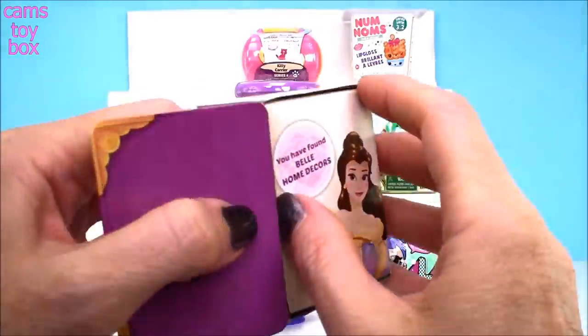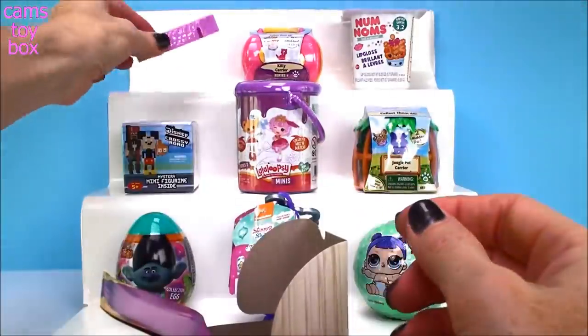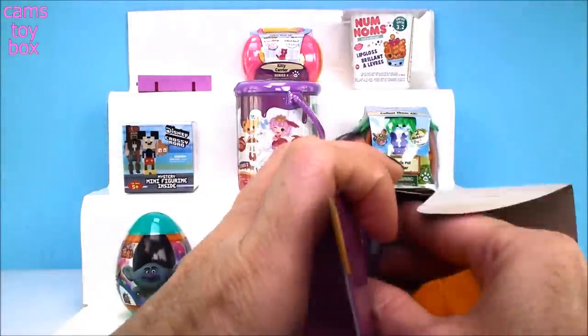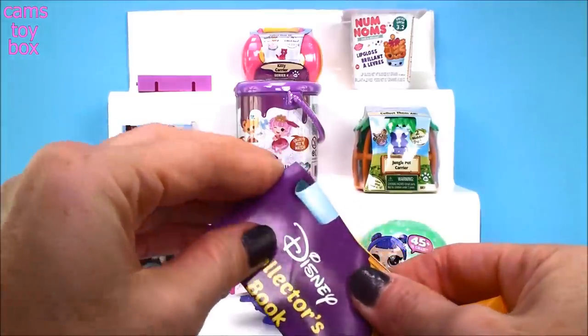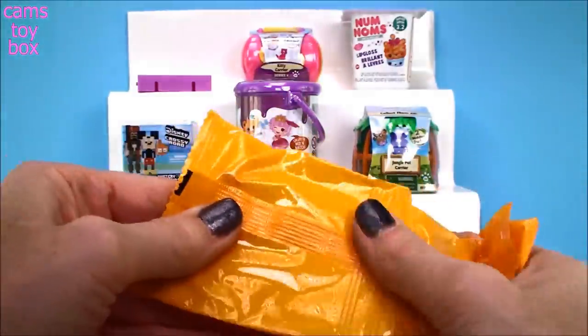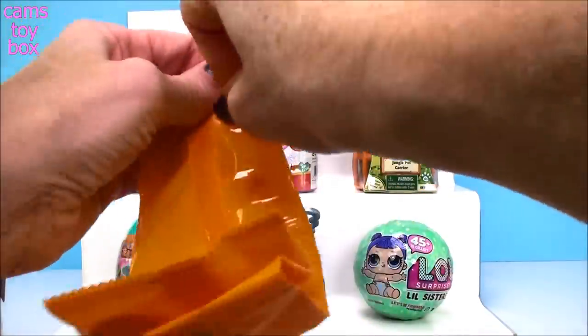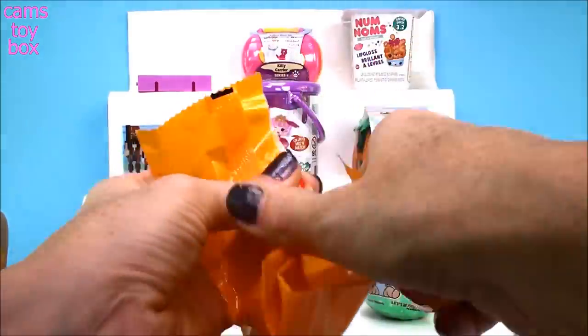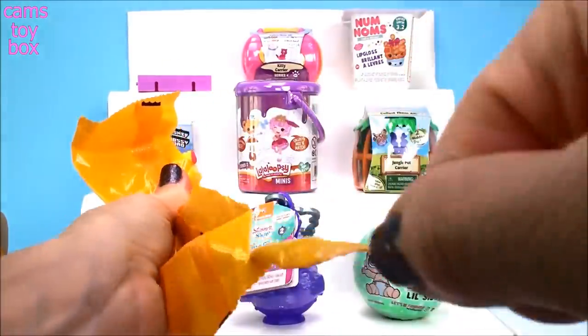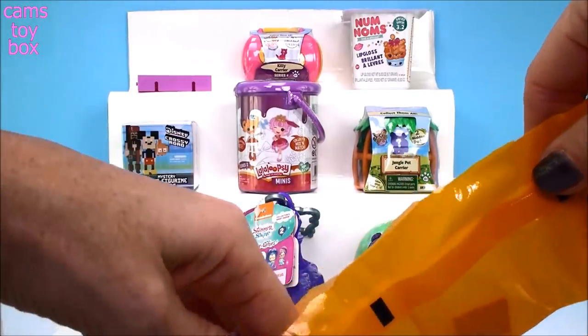So we have Belle home decor today. Here is our little tile — it's like a little display stand. It comes with a Disney collector's guide and one blind bag with all of it attached. You have to be so careful when you open these because some of these are so super tiny — they pop right out and then you never see them again.